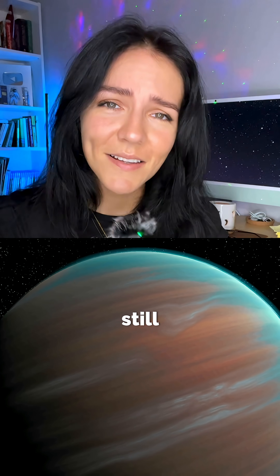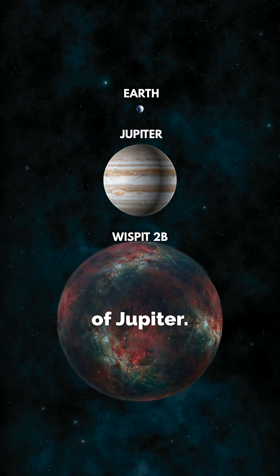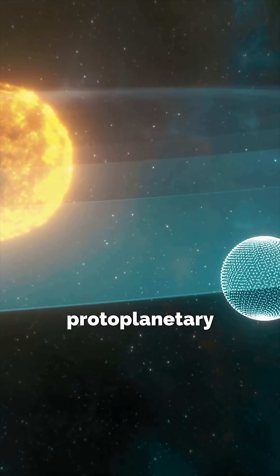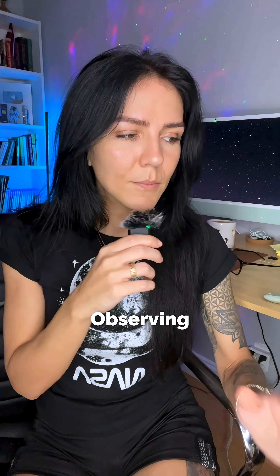WISPit 2b is around only 5 million years old, which means it's still in its infancy — I just want to put a little diaper on it. Remarkably, WISPit 2b is already five times the size of Jupiter. But there's another cool thing about it: astronomers actually believe that it formed directly in the gap of its star's protoplanetary disk, rather than migrating from another location.